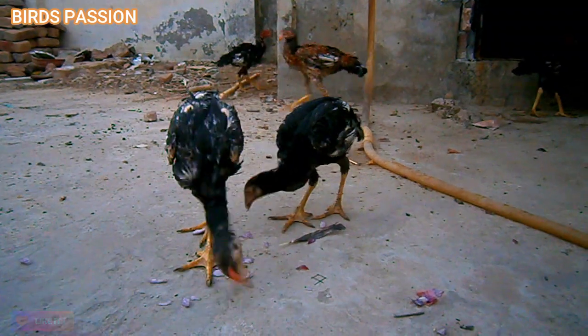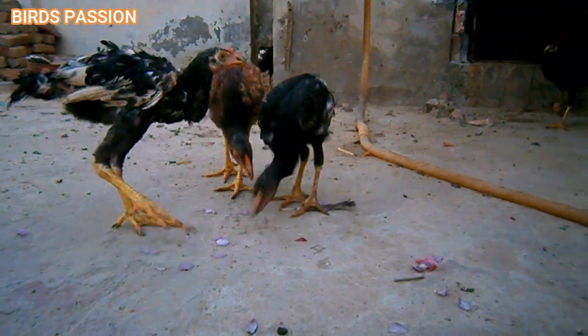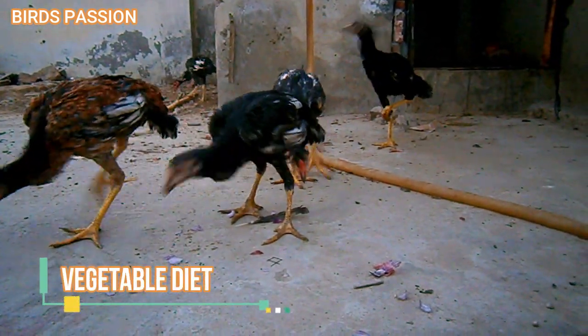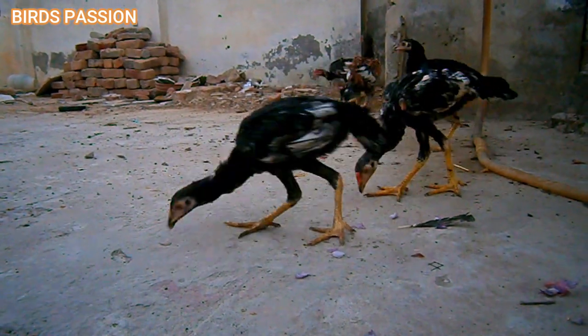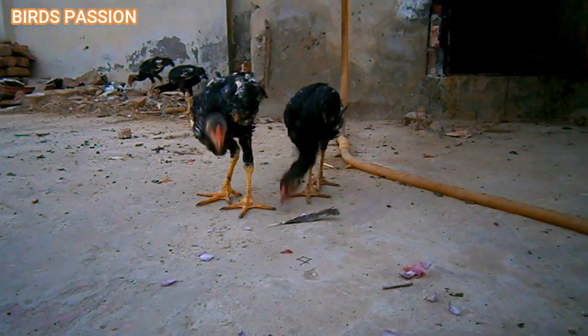Gradual transition: as the chicks grow, you can transition them to a grower feed when they are around six to eight weeks old. Grower feed has a slightly lower protein content than starter feed.